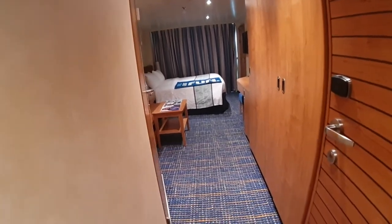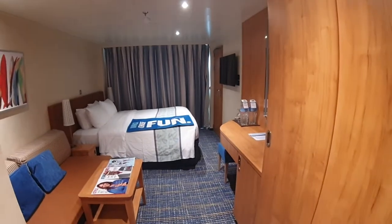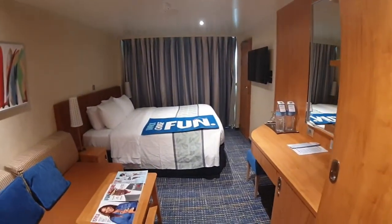So just have a walk around and check out the room. This is kind of one of the — what do they call this — the picture window cabins?